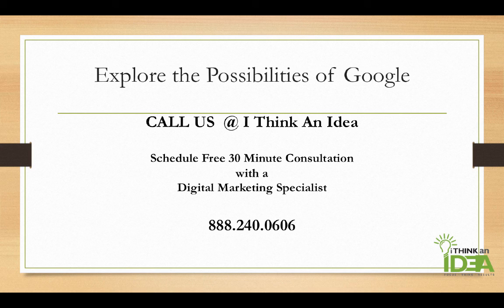To explore the possibilities of your business on Google, give us a call at I Think an Idea. Schedule a free 30-minute consultation with one of our digital marketing specialists, and let us show you how we can help you move your business to the next level. Thank you very much, and have a great day.